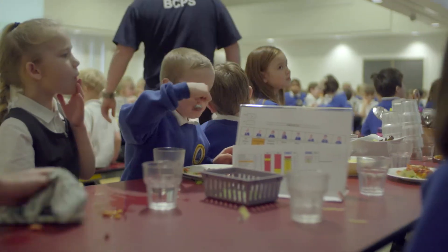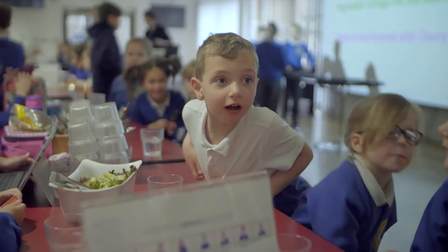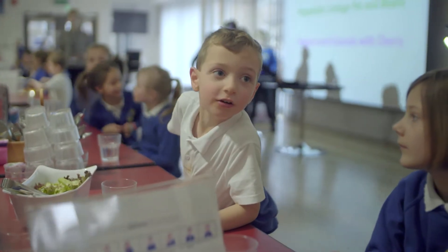Behind the scenes is a workflow of technology where we are tracking the individual order made by a parent and child at home, through to serving it to the table. And when the child is eating it, we're now getting them to rate what they ate.